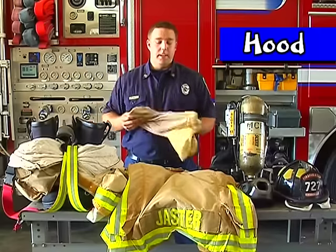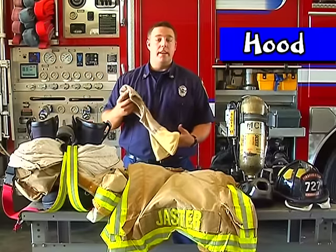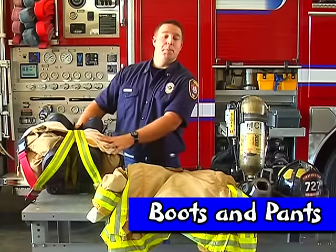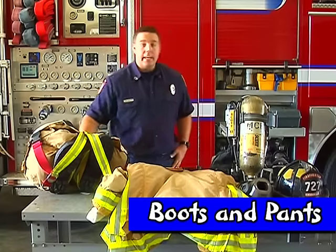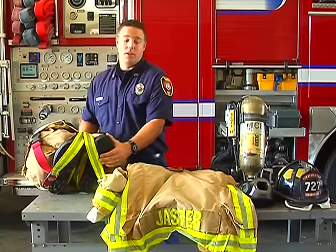First off, we have our hood. This is what we put over our head to keep our hair, face, and neck from getting burned by the fire. Next, we have our boots and pants. We leave our boots in our pants so we can get into them quickly. Our pants protect our legs and everything from the waist down. The boots are nice and hard to protect our feet from something falling on them.